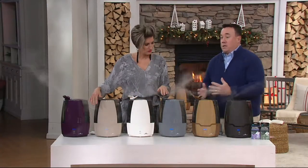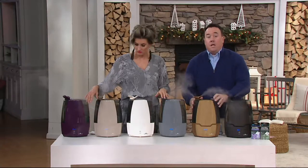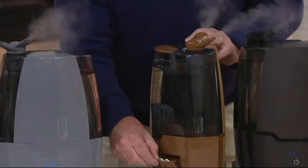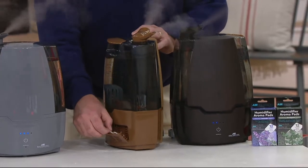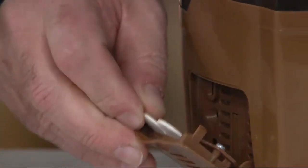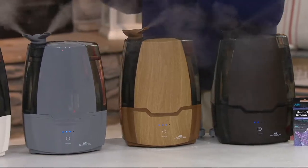Number three — the biggest innovation we've ever had this year — is the aromatherapy. You go to QVC.com, you can order your choice of soothing lavender or calming eucalyptus. You get the pods — each pod is worth one night's sleep. You slide it right in here, and then you start feeling the effects right away. In the morning, you feel like a million bucks.